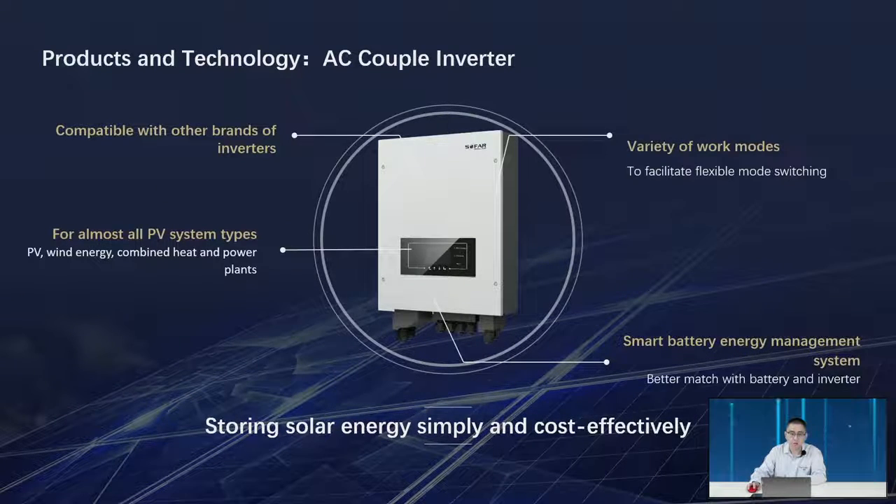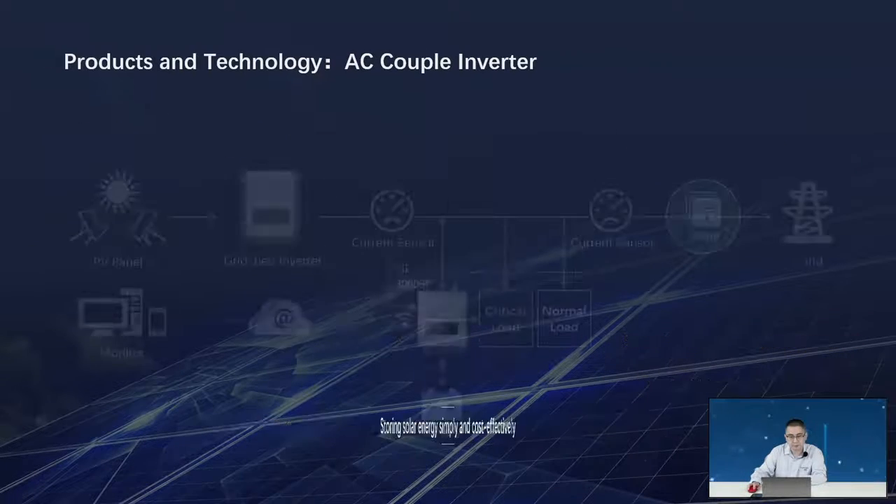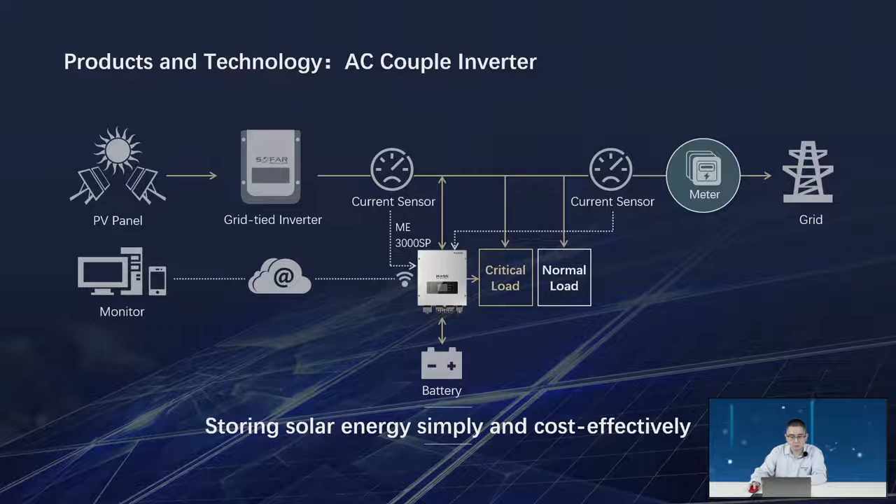Let's talk about our products and technology. First, the AC-couple inverter ME3000. It's compatible with different brands of inverter and we have many different working modes. It works for almost all PV systems because it takes power from the AC side only, and we have a smart battery management system compatible with our system.